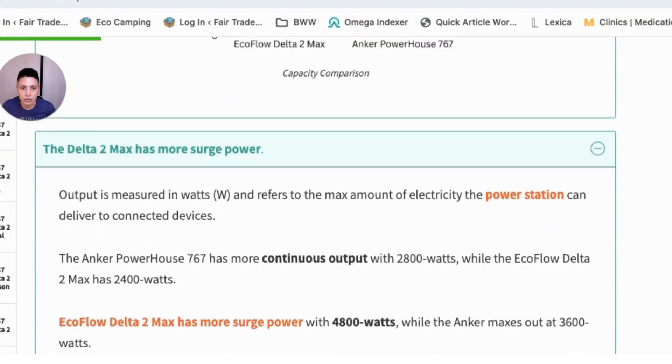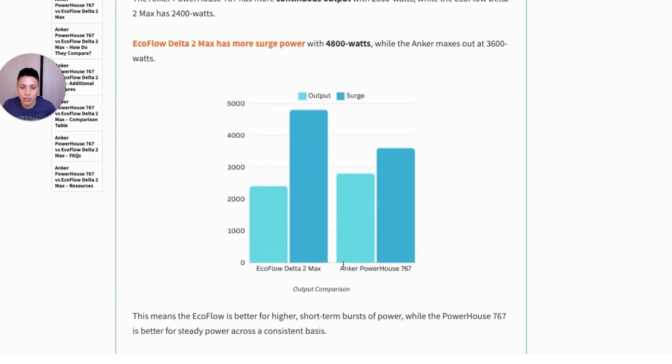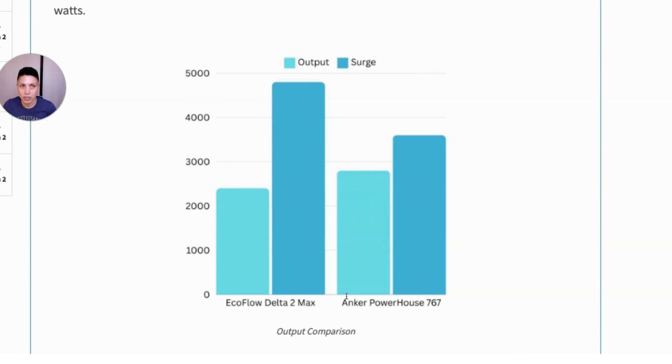The second feature is that the Delta II Max has more surge power. Output is measured in watts and refers to the amount of electricity a power station can deliver to connected devices. The Anker actually has more continuous output at 2800 watts, while the EcoFlow Delta II has 2400 watts. However, the Delta II Max has more surge power at 4800 watts, while the Anker maxes out at 3600 watts of surge. So the EcoFlow can deliver higher power in short bursts — useful for energy-intensive devices — while the Anker is better for steady, continuous power delivery over longer periods.